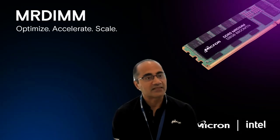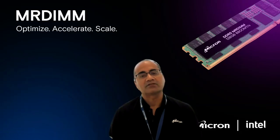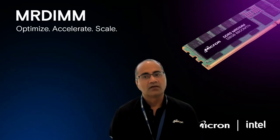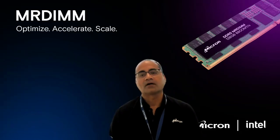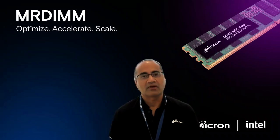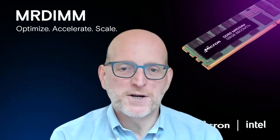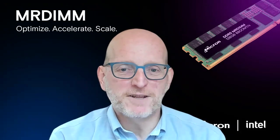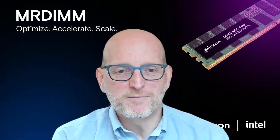Thank you so much for the insights and this engaging conversation. MR-DIMM does deliver higher bandwidth, lower latency, and higher capacity, and it's plug-and-play — so it should be a really compelling solution for customers for certain applications. This is really a result of close collaboration between Intel and Micron. We invite our customers to learn more about MR-DIMM and see how it can help them achieve their goals. Thank you all for watching, and please stay tuned for more of the Customer Connect series. Any final words? Just thanks for the opportunity, and it's a pleasure launching MR-DIMM together with Intel Xeon 6 — I think it's going to be a groundbreaking moment.